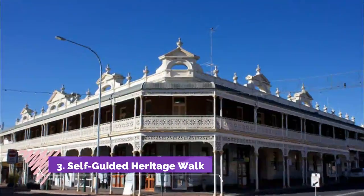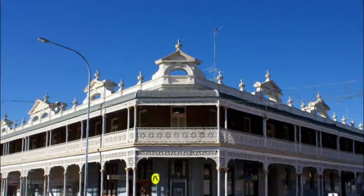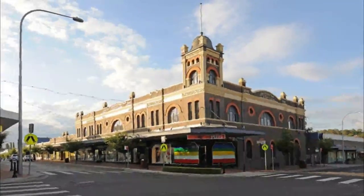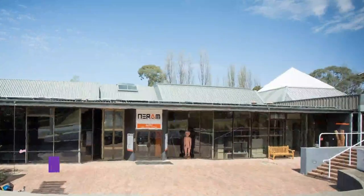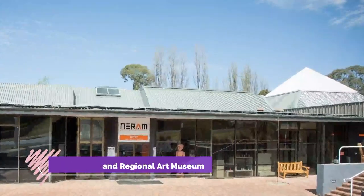Number three: self-guided heritage walk. At the Armadale Visitor Information Center you can arm yourself with a leaflet for a stroll past the many fine buildings sprinkled around the city center. There are 34 stops along the route, and the oldest of the monuments go back to the 1850s.